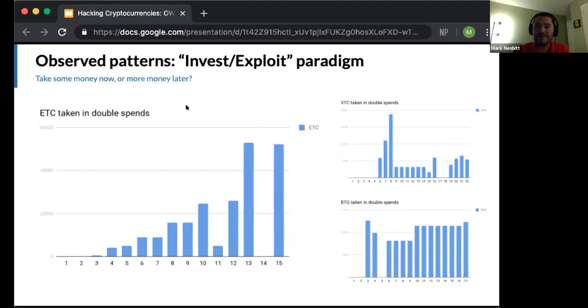The invest-exploit paradigm is present here. Once you have the hash power to successfully attack the network, any additional resources should be directed towards owning the currency itself to amplify the double-spend transactions — because the cost of the reorg and the payoff are not functions of one another. In the Bitcoin Gold attack and most of the Vertcoin attack, attackers were mostly in exploit mode. But in the Ethereum Classic attack and the first few Vertcoin attacks, the attackers were in invest mode, which suggests the Ethereum Classic attackers may have been planning to continue attacking.